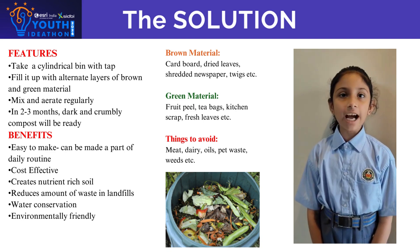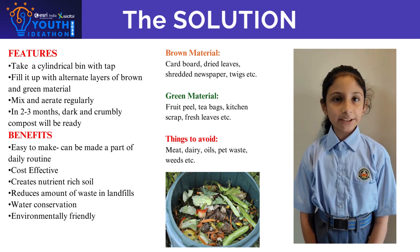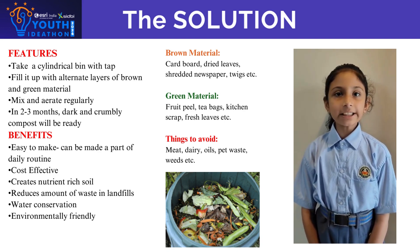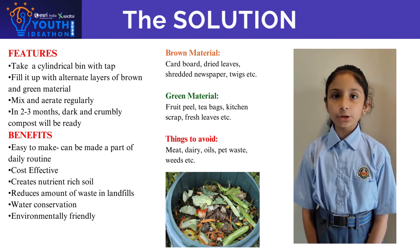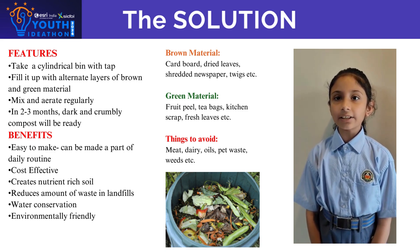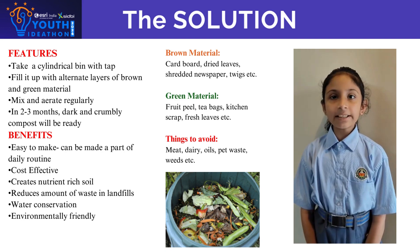The solution is to have an easily implementable, cost-effective and eco-friendly way of using 50% of household and kitchen waste for creating a compost pit. This compost can be used to improve overall soil fertility and health, and in turn reduce environmental waste, conserve water, and limit the need for chemical fertilizers and pesticides.